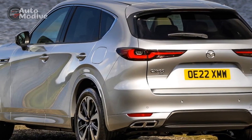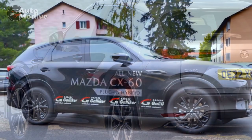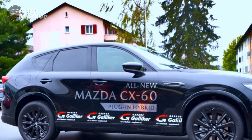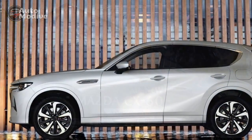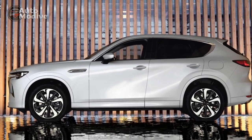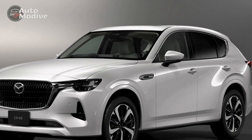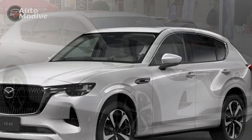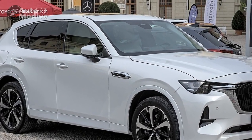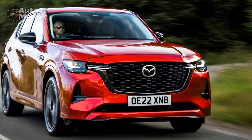Cons: 1. Limited Electric Range — While the all-electric range is suitable for short trips, users looking for longer electric-only driving may find the range somewhat limiting for certain journeys. 2. Higher Initial Cost — Hybrid technology typically adds to the upfront cost of a vehicle. While the fuel savings over time can offset this expense, potential buyers should consider their budget and long-term savings. 3. Reduced Cargo Space — The integration of the hybrid powertrain components, such as the battery, might lead to a slight reduction in cargo space compared to non-hybrid counterparts.